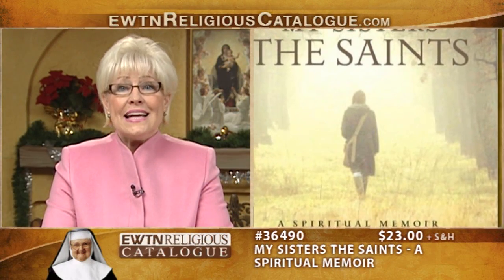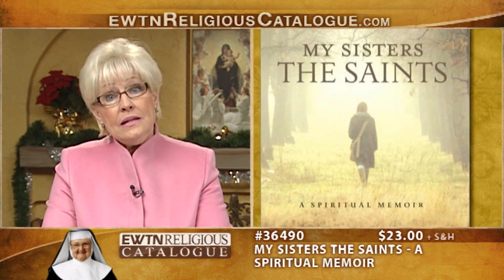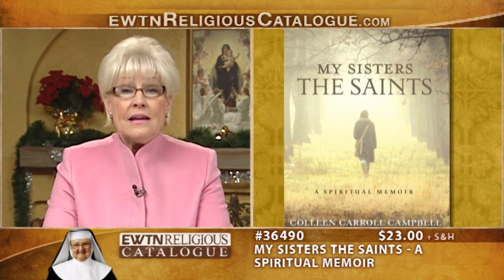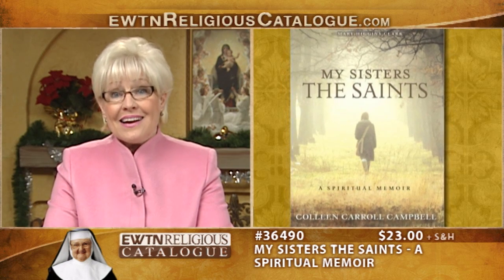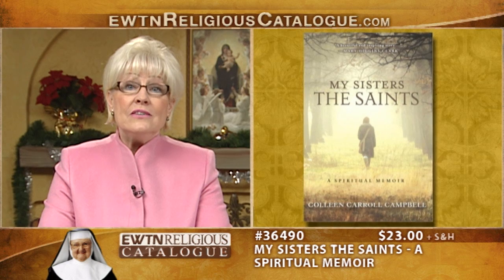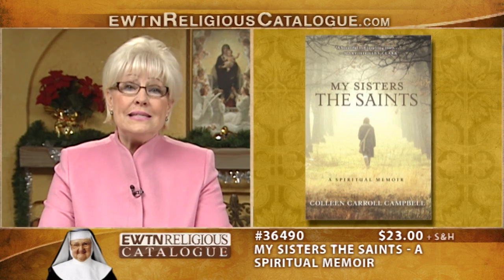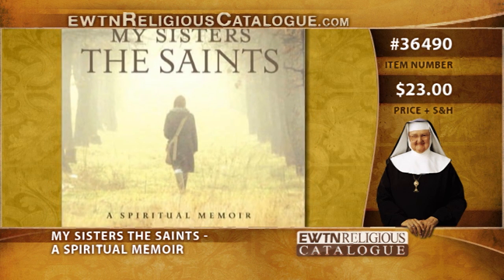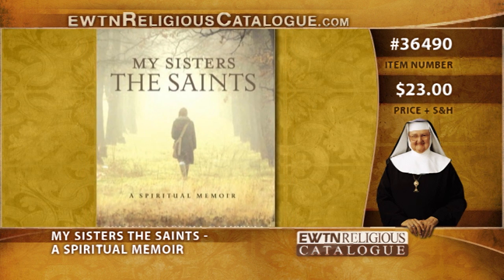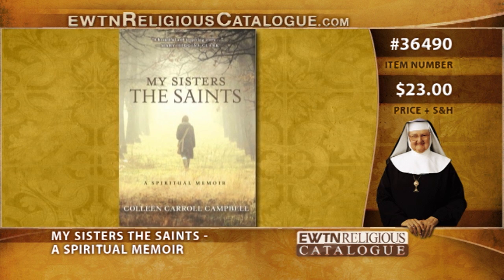And here is My Sisters the Saints, a spiritual memoir. St. Philip Neri said, reading the lives of the saints is a great means to preserve piety. This is a poignant and powerful spiritual memoir about how the lives of the saints change the life of a modern woman. Colleen Carol Campbell, who hosts the new program EWTN News Nightly, blends her personal narrative of spiritual seeking, trials, stumbles, and breakthroughs with the stories of six women saints who profoundly changed her life: Teresa of Avila, Therese of Lisieux, Faustina of Poland, Edith Stein of Germany, Mother Teresa of Calcutta, and Mary of Nazareth.